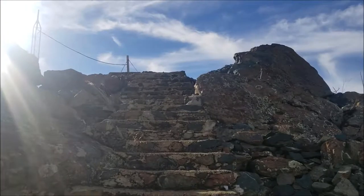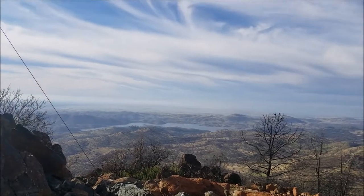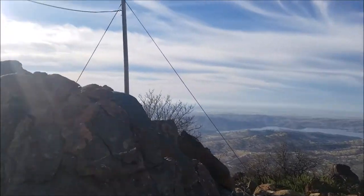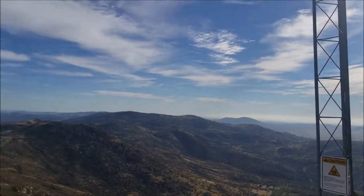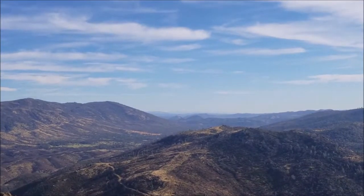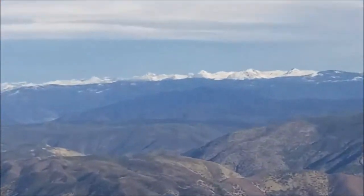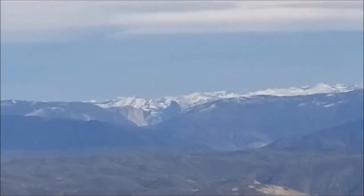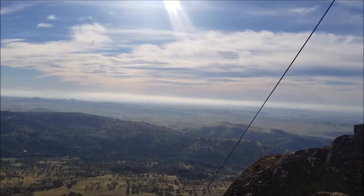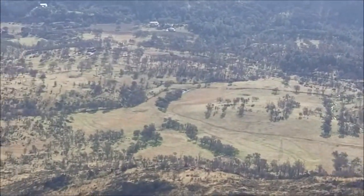We made it to the peak. There used to be a building up here but it burned down. You can see Lake McClure way out there. Those snow-capped mountains are near Sequoia and Kings Canyon, and then there's our Sierra Nevadas.